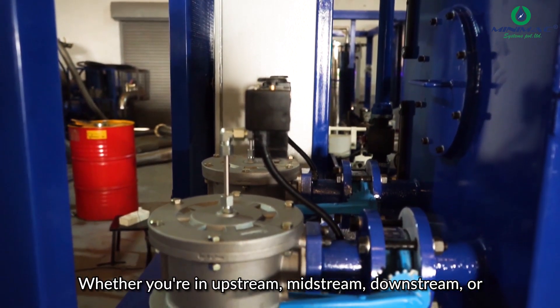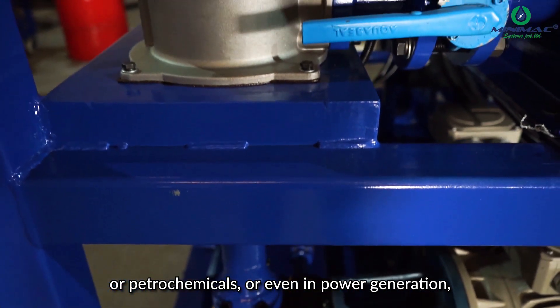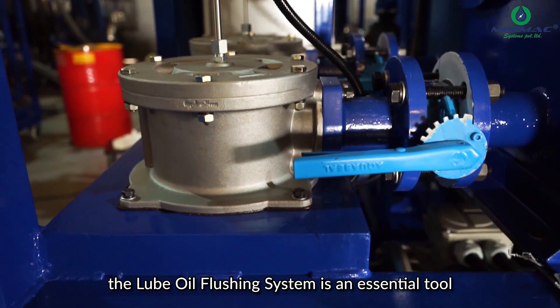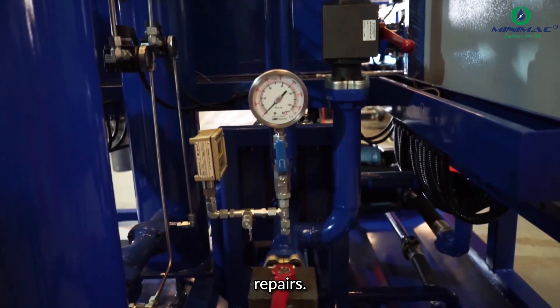Whether you're in upstream, midstream, downstream, or petrochemicals, or even in power generation, the lube oil flushing system is an essential tool for prolonging equipment life and avoiding costly maintenance and repairs.